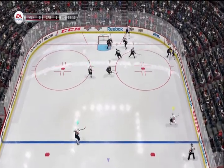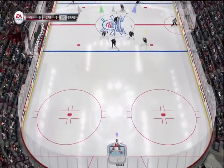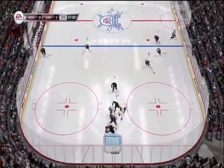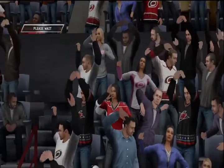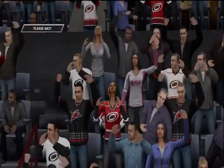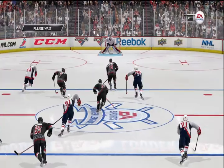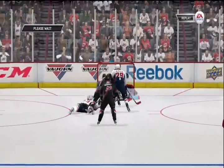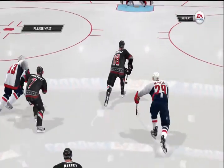Here he goes. Wants to move it. Breakaway chance. Score! That is a goal — scorer's goal. What a move at the end. Gary had the option of shooting or deking. I'm glad he chose to deke — we were treated to something special.